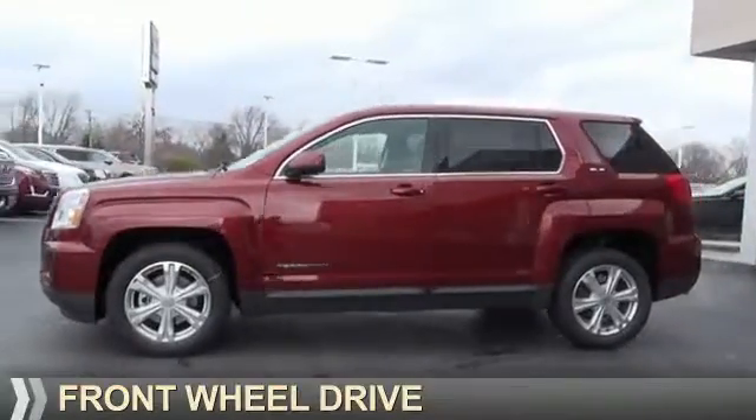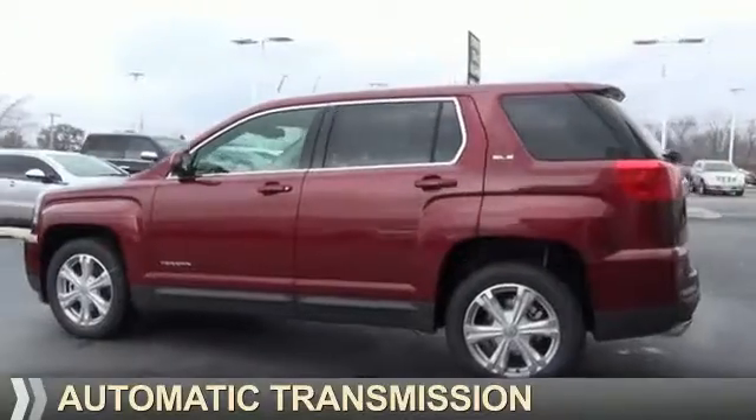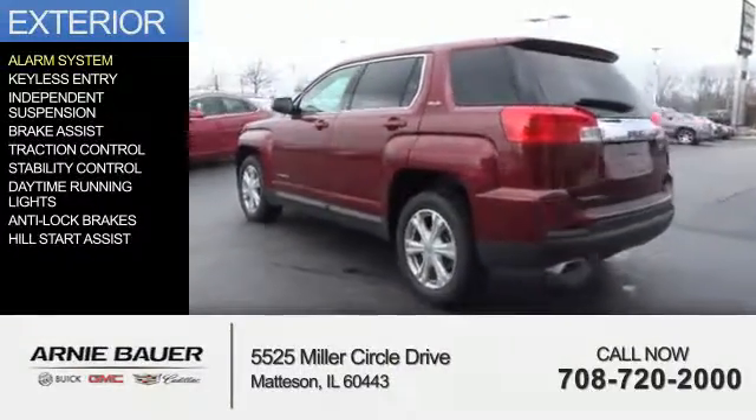It's powered by front wheel drive, a 2.4 liter 4 cylinder engine and an automatic transmission. The features include an alarm system,